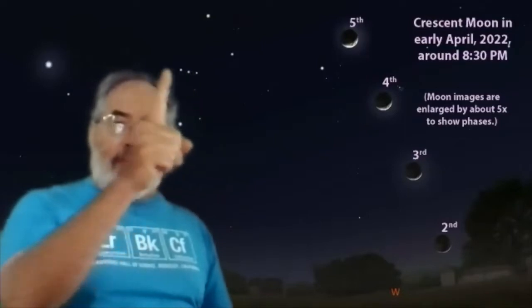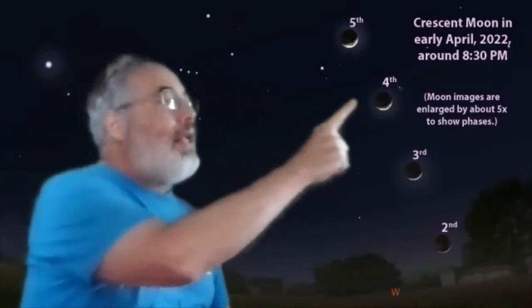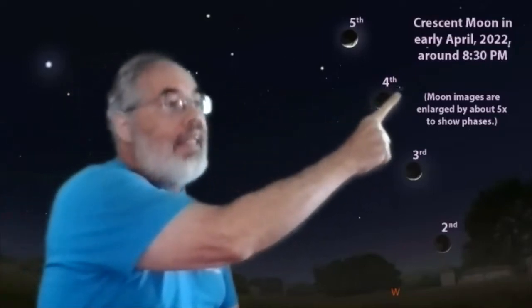Now, as you follow the belt of Orion this way, you come to that bright star Sirius, but following the belt of Orion the other way, you come to a cluster of stars called the Pleiades.